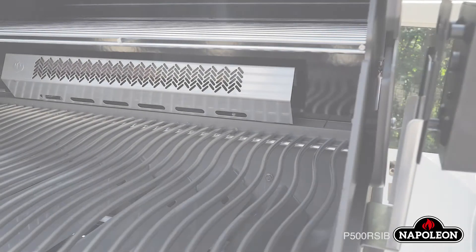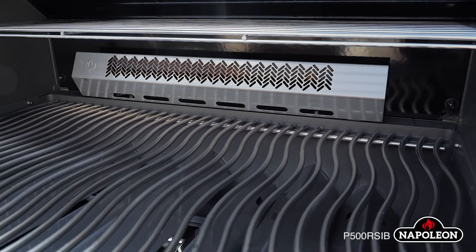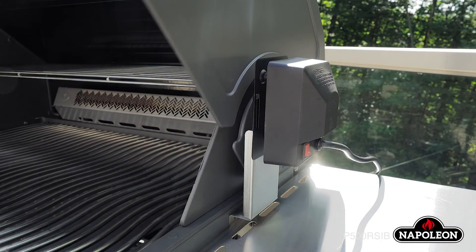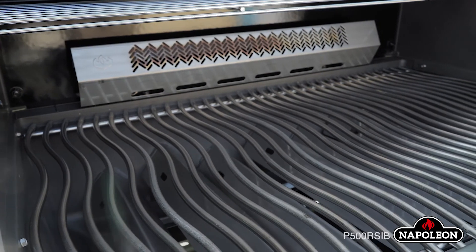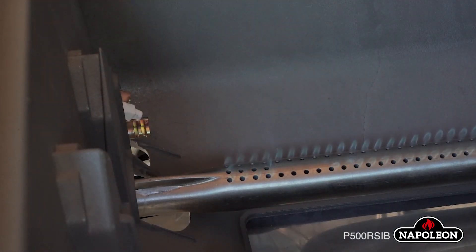From top to bottom, this model is crafted with the utmost detail and care in mind. The space-saving LiftEase roll-top lid retains heat for convection-style cooking, and the exclusive Jetfire Ignition ensures a quick and easy start-up every time.